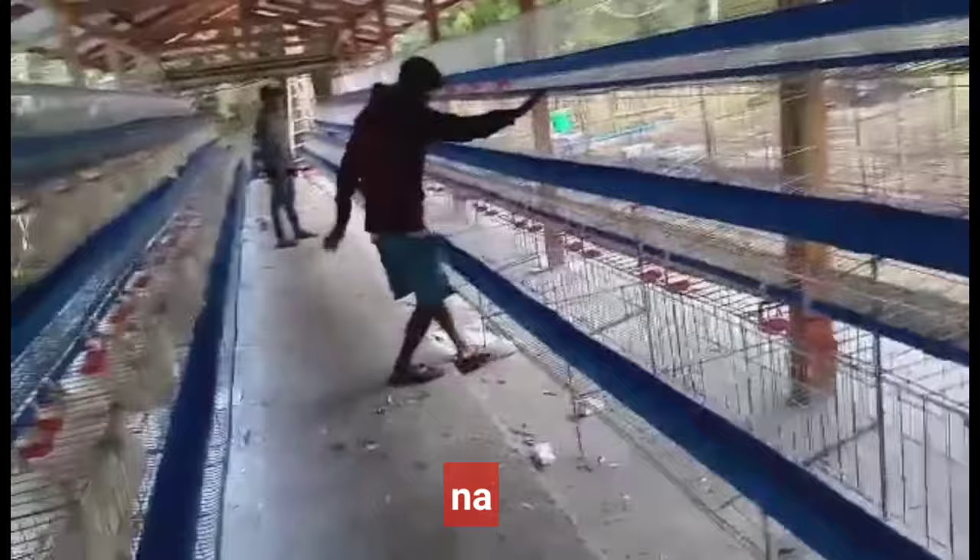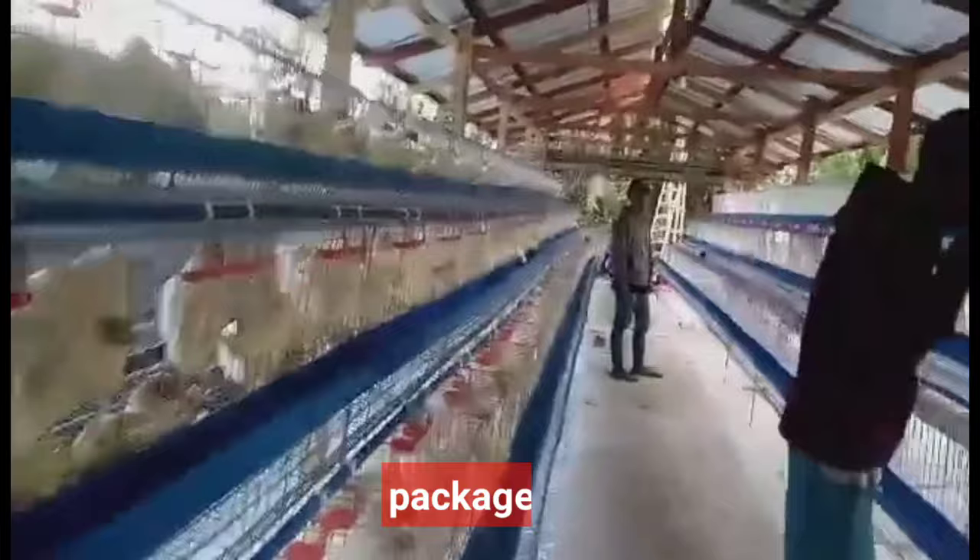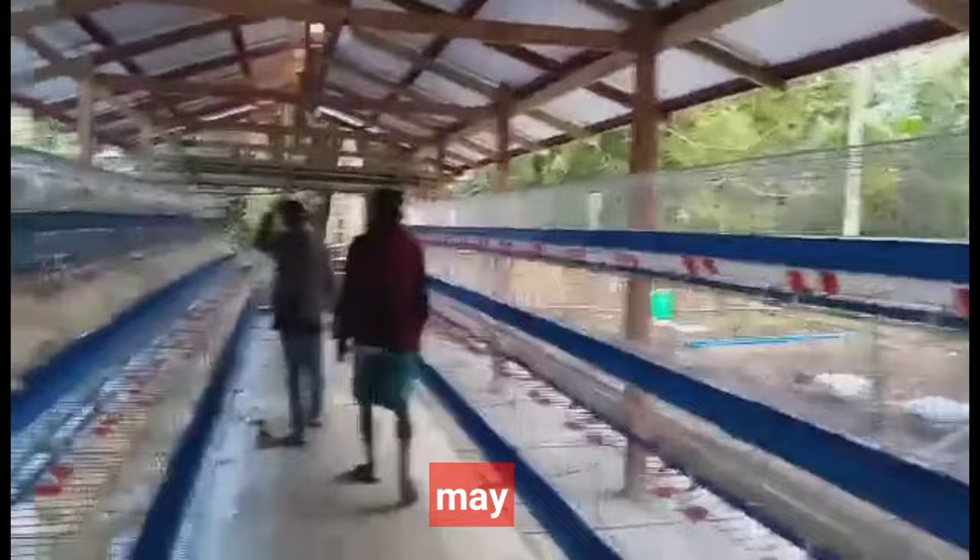Sa susunod na pag-upload, ibabahagi ko naman sa inyo ang sukat ng cage sa bawat package ng ating paitluging manok. Dahil ang bawat package ay may ibang haba ng cage, pero halos the same lang ang height at width nito. Tatalakayin natin ito para malaman ninyo ang inyong ipapatayong roofing o kubo o bahay ng inyong alagang paitluging manok na paglalagyan ng cage, para hindi sila mabasaan ng ulan.